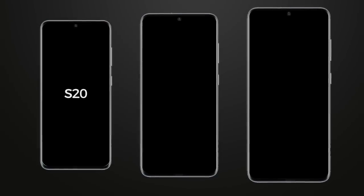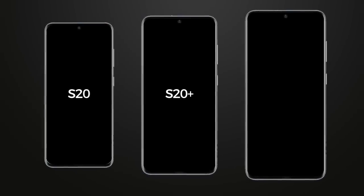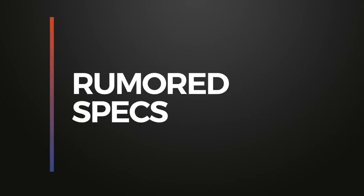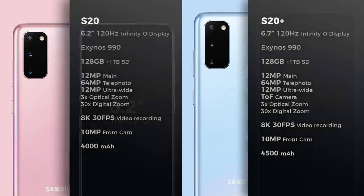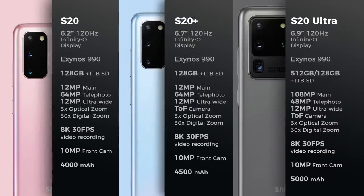This year, expect three variants: the S20, the S20 Plus, and the S20 Ultra. Size will be the primary difference between the S20 and the S20 Plus — the Plus model is obviously going to be the larger of the two, though specs and features will be more or less the same. The S20 Ultra will not only have a larger screen and better specs overall, it might come with a 108-megapixel main camera. All phones will have 5G support.